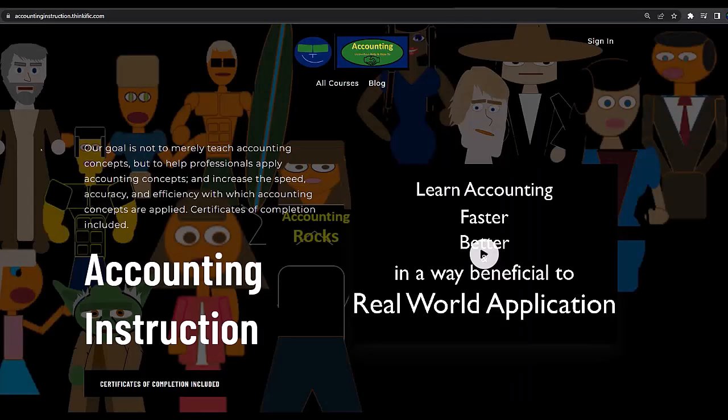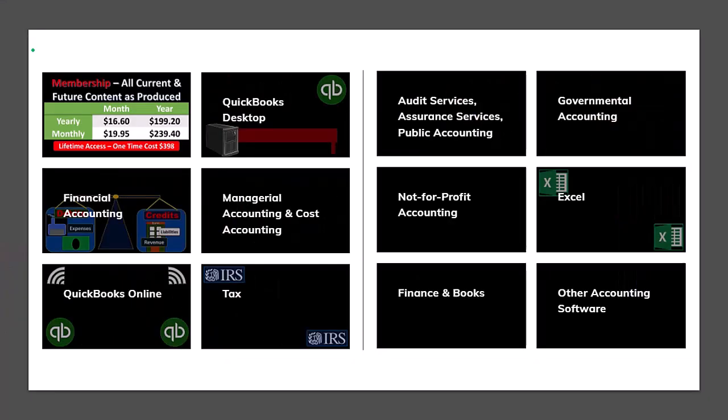If you would like a commercial-free experience, consider subscribing to our website at accountinginstruction.com or accountinginstruction.thinkific.com, where we have many different courses. You can purchase one at a time or use a subscription model giving you access to all the courses, which are well organized and include other resources like Excel files and PDF files to download — and no commercials.